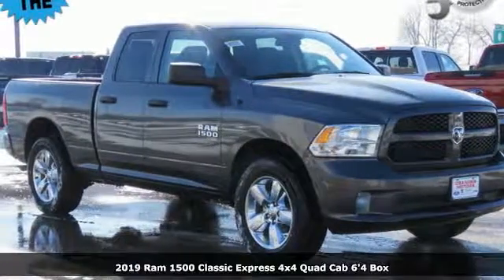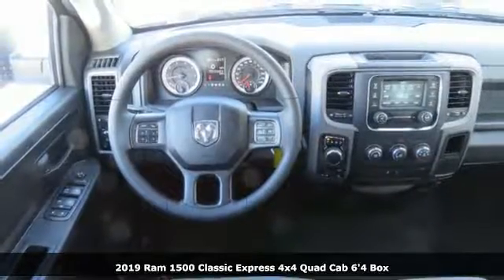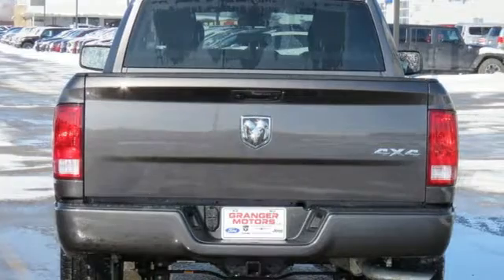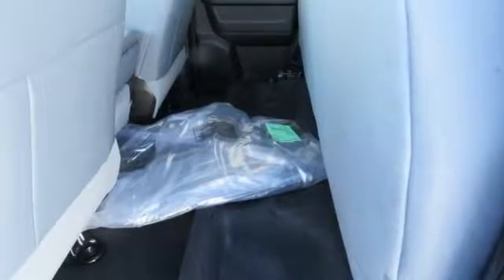Here's a new 2019 1500 Classic. RAM gets the job done. It comes with all the amenities you need: automatic transmission, electronic shift on the fly, Pentastar engine, active grille shutters, auxiliary audio input.